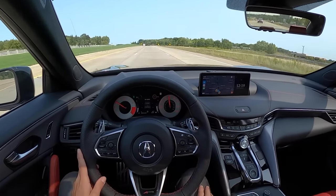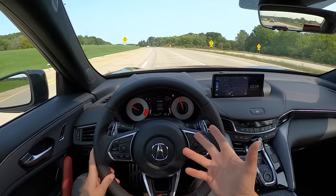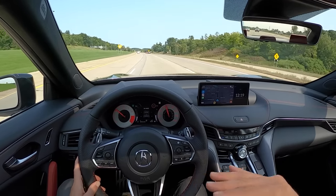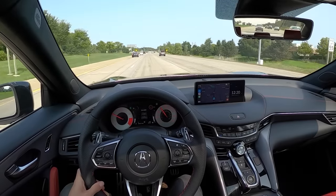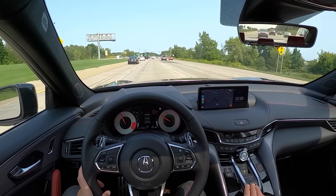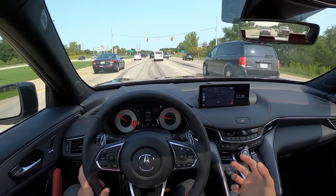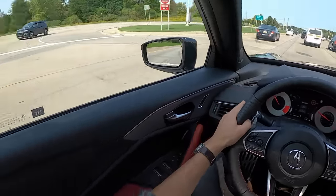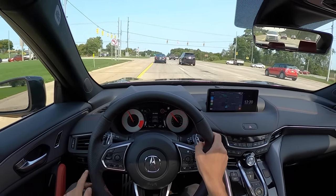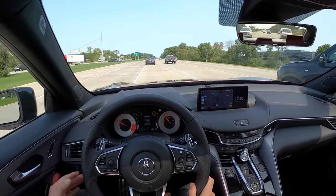One thing I've always kind of complained about with the A-Spec package is these red gauges can be a little bit difficult to see sometimes in bright daylight, but I think it adds a little bit of a sporty feel. At night and in lower light, early in the morning, late in the evening, they look awesome. There are some real advantages to this TLX when you compare it to a lot of the SUV counterparts — there's so much more character, so much more driving feel and enjoyment when you compare this to a crossover or an SUV. I really do hope that people start to buy more sedans, and this is one sedan that I think is worth looking at over some of its SUV counterparts.